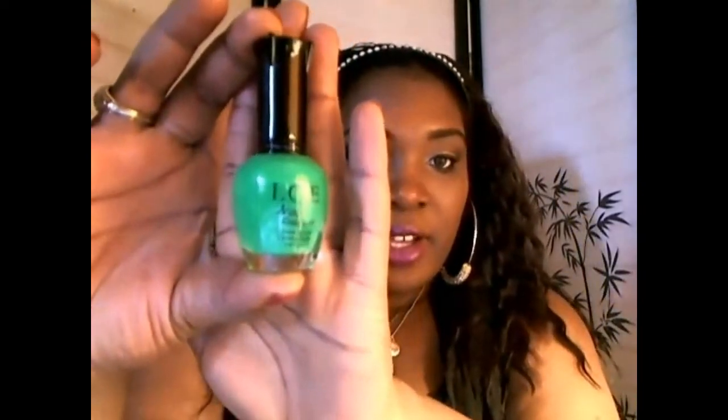Then I went to my local beauty supply store and they had some nail polishes on sale for $0.99. I had never tried this brand called ICE, so I picked up some polishes from them. They had such a wide variety — these kind of put me in the mind of the Clean Color polishes with the same type of packaging with the black top. The ICE brand nail lacquer has numbers on the bottom and the label on the side. They have neons, metallics, and creams. The first one I got is neon green — I needed some neon colors.